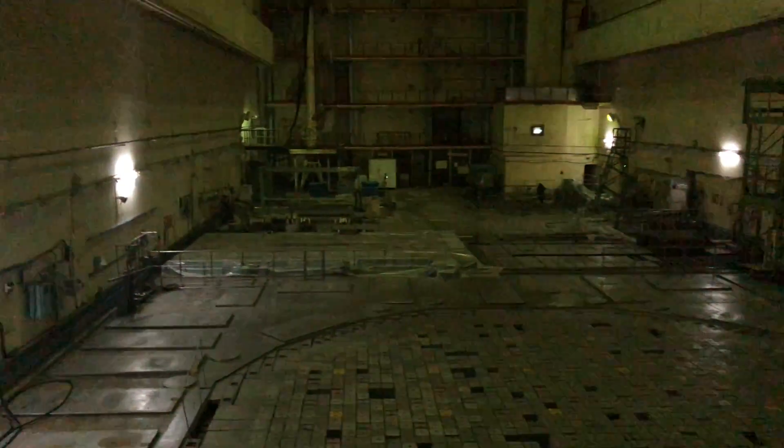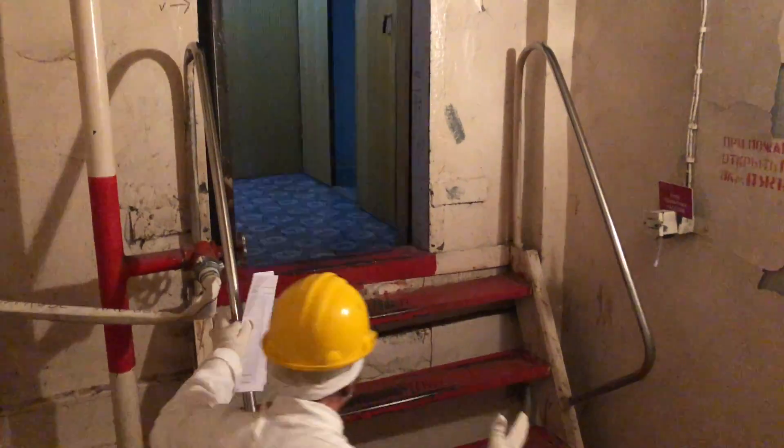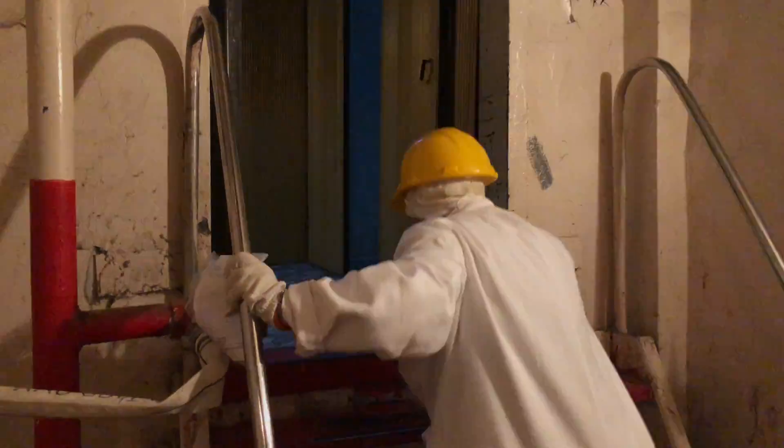They had the reactor department. They were sent through the technological channels — special channels. There are holes in this very cladding. There are holes in the technical channels and special channels. They are installed inside.